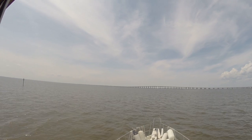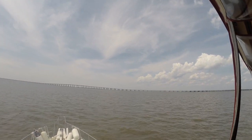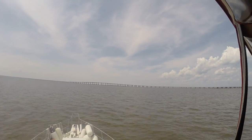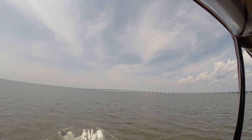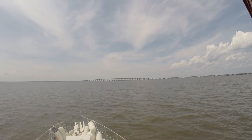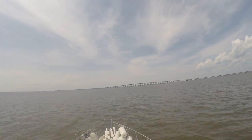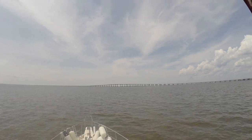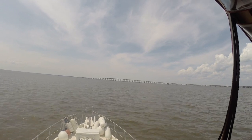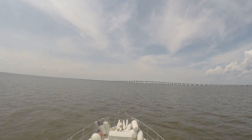This whole bridge section is what you saw back in Katrina days — it actually fell apart and collapsed. They have since rebuilt it and of course made it much better for hurricane weather. Once we get on the other side, we'll be in Lake Pontchartrain, if we aren't already.